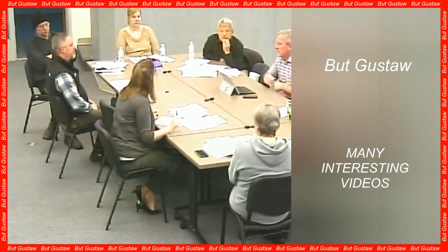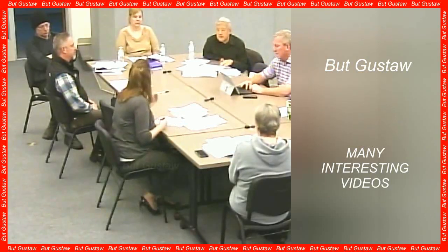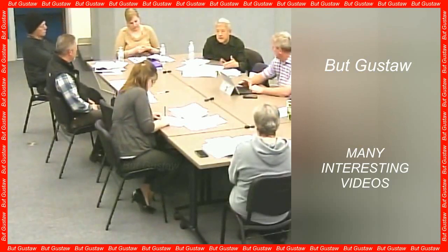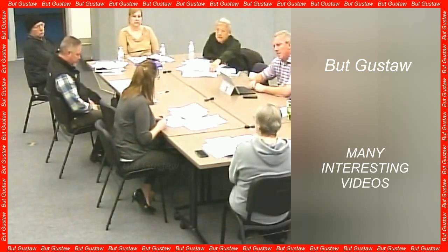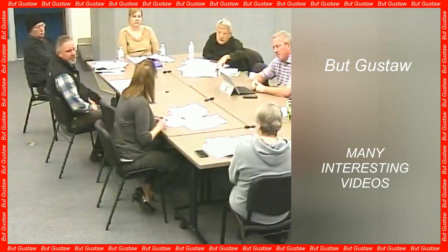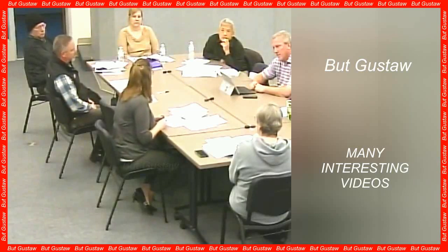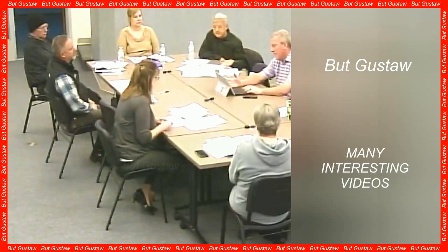In other words, scientists could accurately identify a person based on their pattern of brain activity. It's really impressive because the identification was done using only functional connections, says Amico. The scientists decided to go a step further: in previous studies, brain fingerprints were identified using MRI scans that took several minutes, but Amico wanted to check whether connectomes could be identified after just a few seconds of scanning.